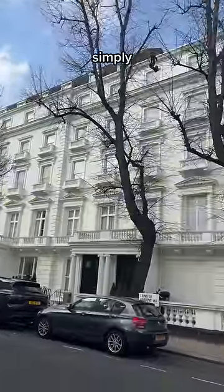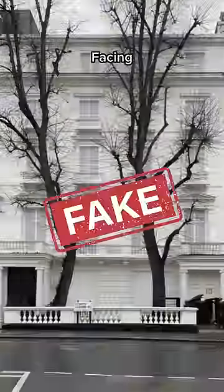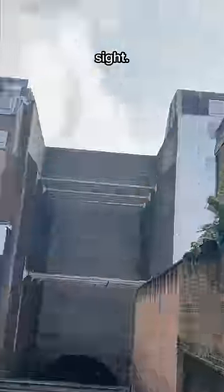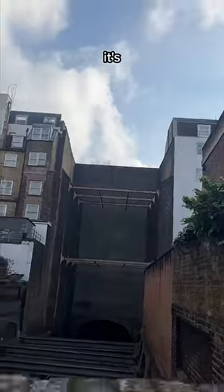The Metropolitan Railway simply constructed fake houses. Facing the street is a facade 1.5 metres thick that's hiding in plain sight, but if you go round the back, it's rather more obvious.